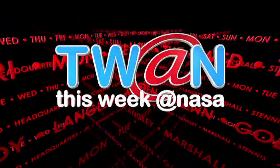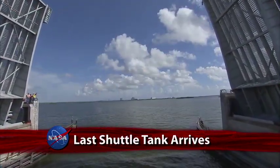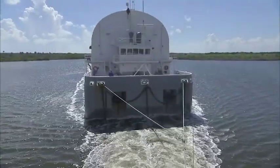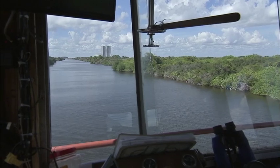This Week at NASA. Two historic milestones have been marked at the Kennedy Space Center: the arrival of the Space Shuttle Program's final external fuel tank and the departure of the program's final solid rocket boosters from the assembly and refurbishment facility.